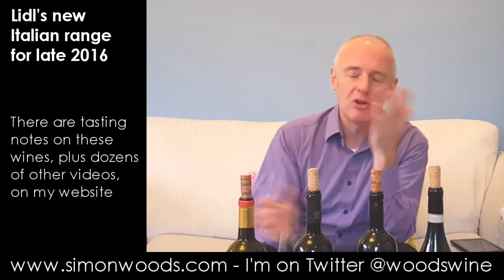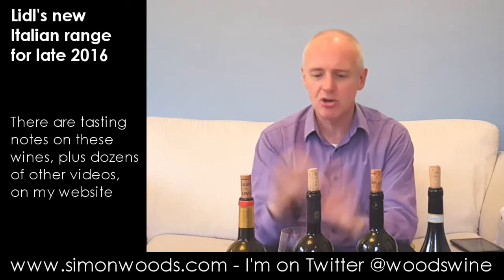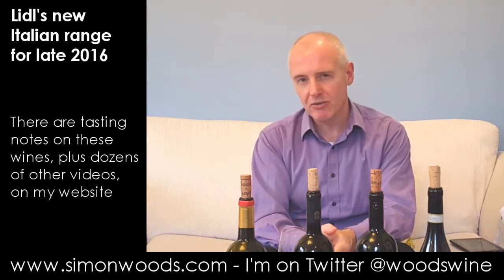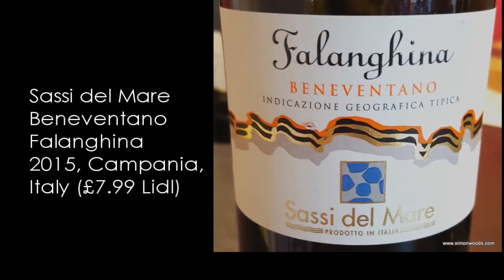I couldn't make their press tasting, so I asked if there was any chance of having a look at the four Italian reds they had on show. They said sure, so four bottles duly arrived. I held one up to the light and thought, this doesn't look very red to me. That one turned out to be the Falanghina Beneventano from Sassi del Mare, 2015 vintage.